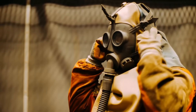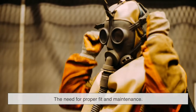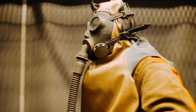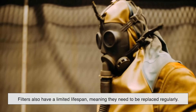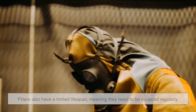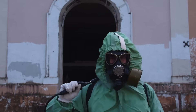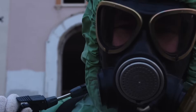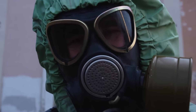Another challenge is the need for proper fit and maintenance. A poorly fitted gas mask won't create a full seal, rendering it useless. Filters also have a limited lifespan, meaning they need to be replaced regularly. Some filters can last for several hours, while others may only be effective for a short time, depending on the level of contamination.